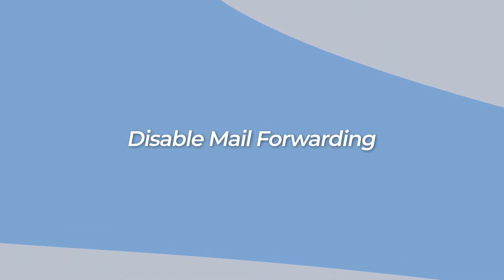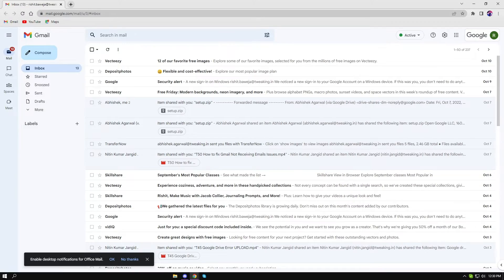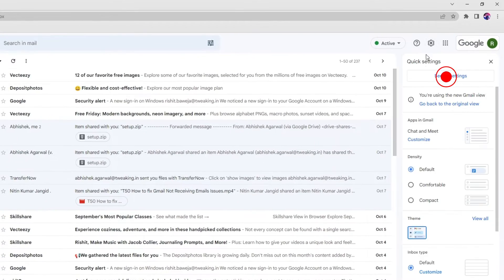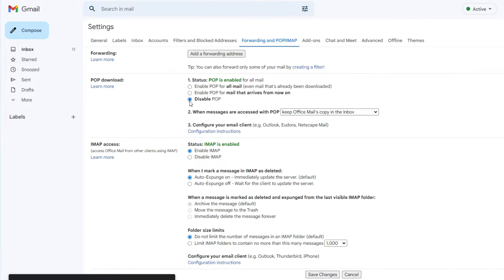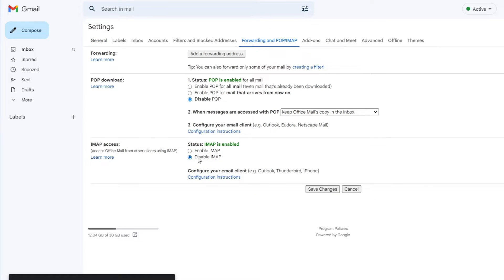Disable mail forwarding. If you have enabled mail forwarding to get a copy of emails into different accounts, then you need to disable this option, because it could also cause your primary Gmail account to not receive any emails. To disable it, open Gmail, Settings, See All Settings, switch to the Forwarding and POP/IMAP tab, select Disable Forwarding, and hit Save Changes.